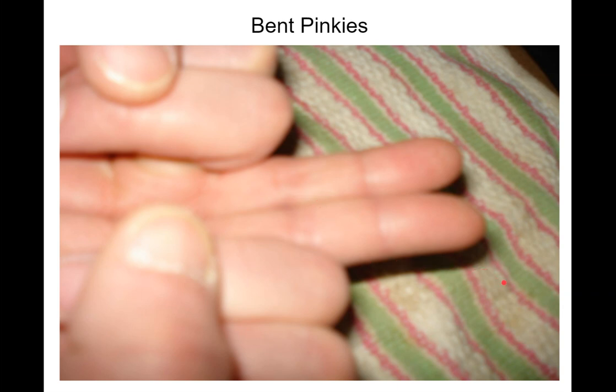Bent pinkies. This is interesting and easy to measure. If you put both your pinkies together, some people's go straight and touch all the way to the tip. But some people's veer away at this knuckle — they kind of go out a little bit. Mine go out a little bit. So that's just a variation that people don't usually notice.